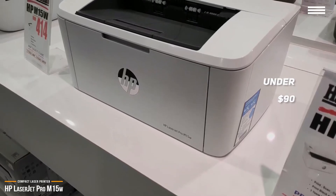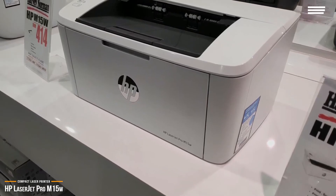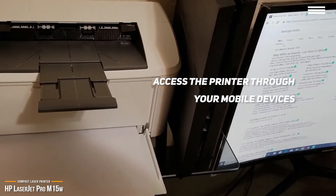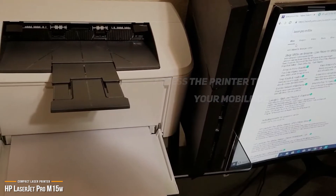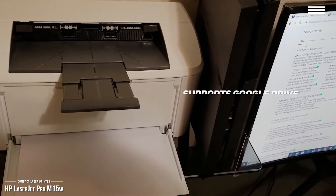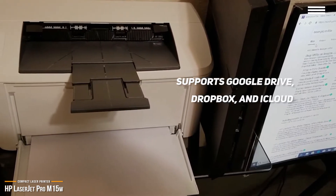Like the Canon PIXMA TS5120, you can access the HP LaserJet Pro M15W through all your mobile devices. The connection is made better by HP's world-class mobile printing app that is one of the best in the market and makes wireless printing and scanning even simpler and faster. The M15W supports Google Drive, Dropbox, and iCloud, and is extremely easy to set up.